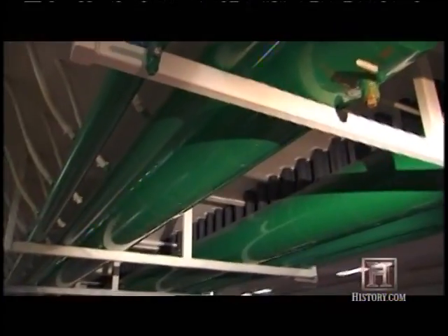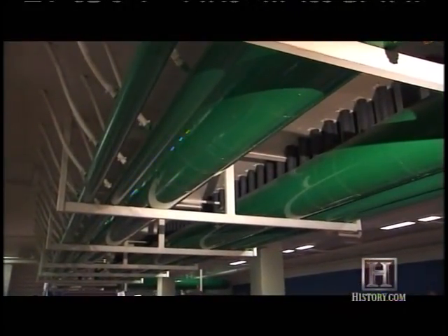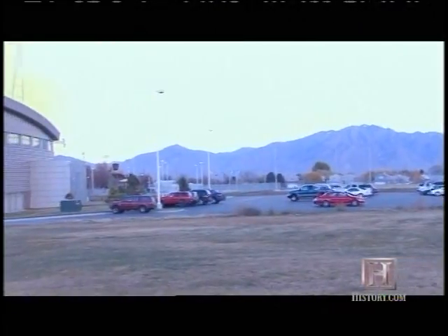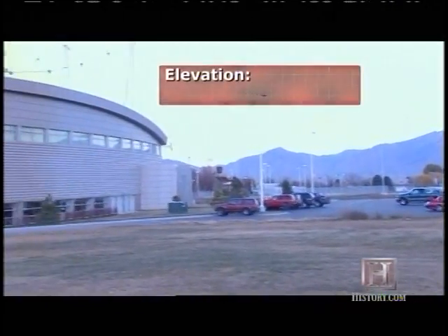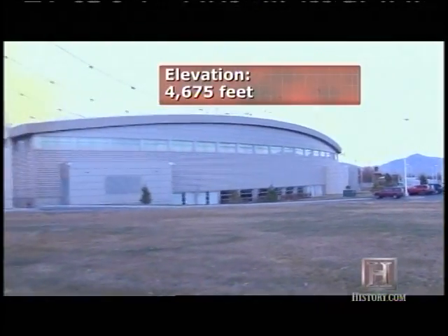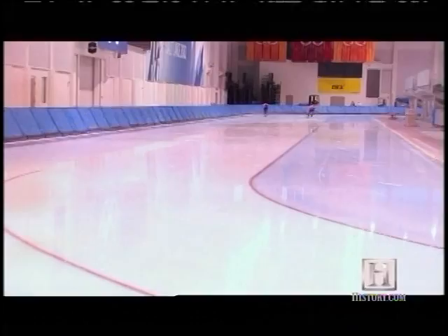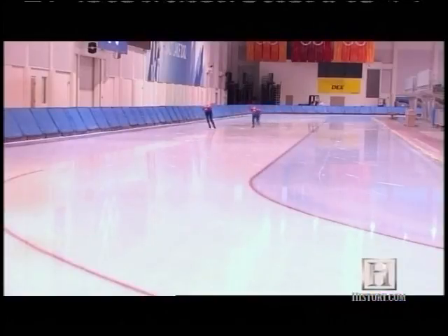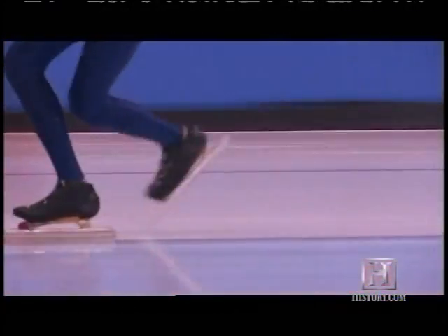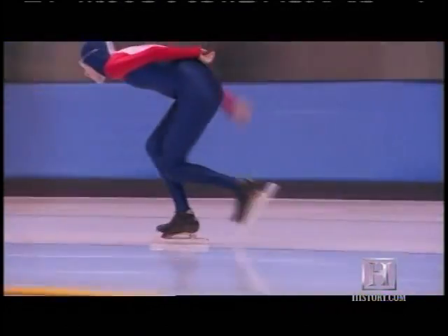Though state-of-the-art, the Oval's engineering isn't unlike other world-class speed skating rinks. What sets this rink apart is its location. Its 4,675-foot elevation makes it the highest enclosed track in the world. The thinner air helps athletes by reducing air resistance, but it also reduces the amount of oxygen trapped in the ice as it freezes, which makes it a denser surface — ideal for generating speed.